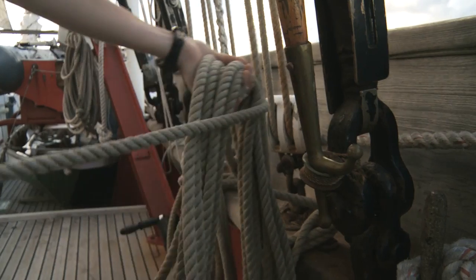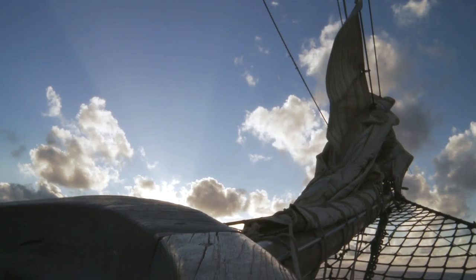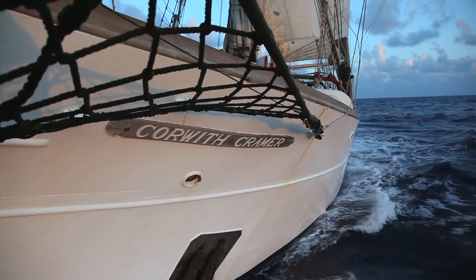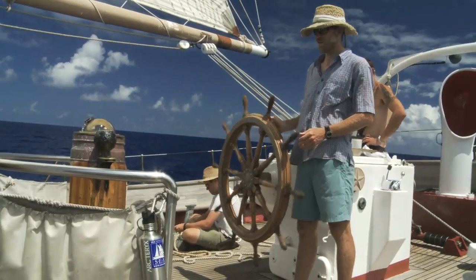Here we are with one more sailing day until we arrive in Bermuda. Bermuda is now less than 100 nautical miles ahead of us. The trip has gone incredibly well. We have sailed the ship some 3,500 nautical miles. We've had incredibly favorable winds and as a result we've been able to sail a great percentage of the time.